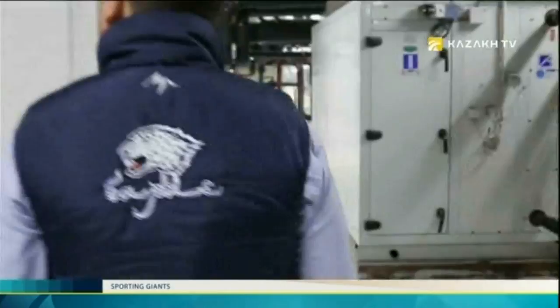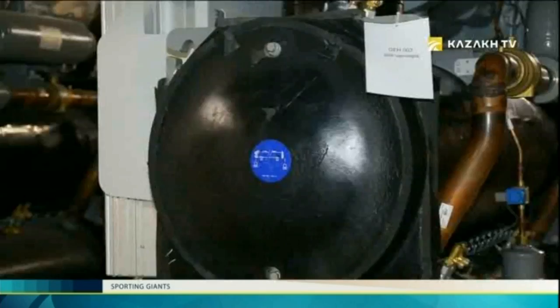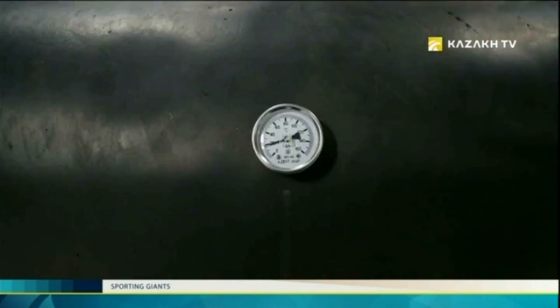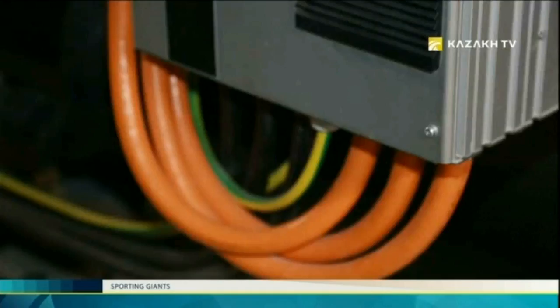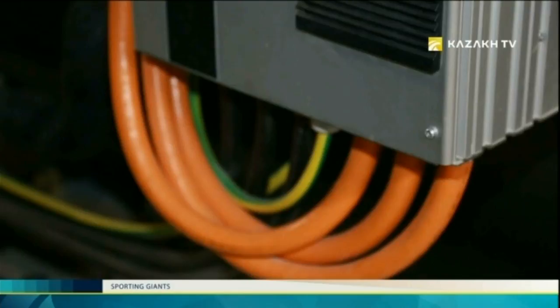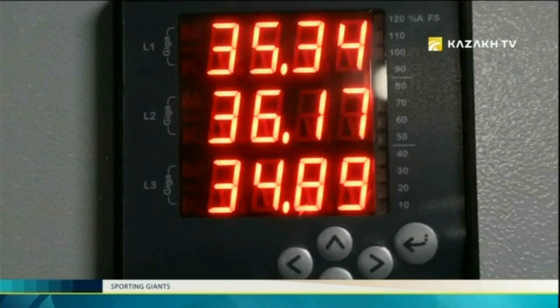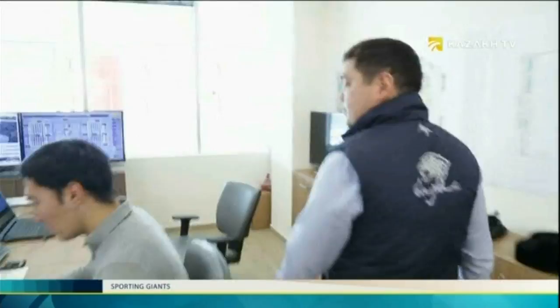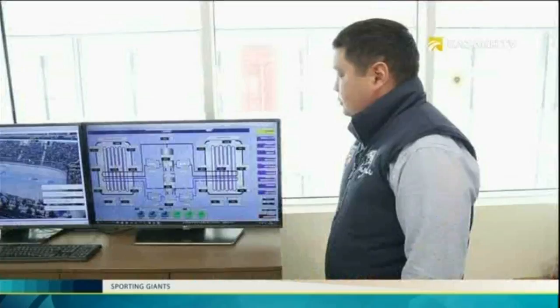We are in the heart of the equipment which provides us with the ice on two rinks. This is where we control its work. Here is our technical department — the brain control of all the technical equipment of the whole complex. It's like a smart house. We are able to check any equipment to see what is happening, what works, what doesn't work, and check all emergency signals.